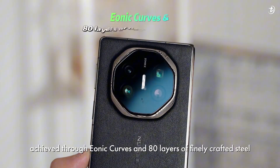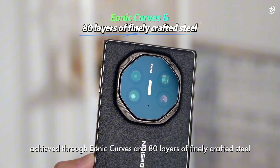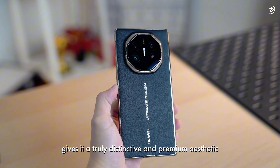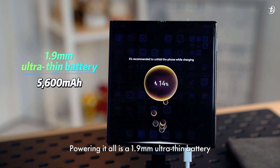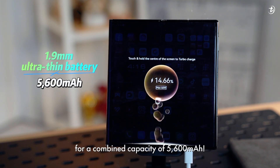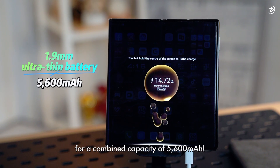Its unique design, achieved through ionic curves and 80 layers of finely crafted steel, gives it a truly distinctive and premium aesthetic. Powering it all is a 1.9mm ultra-thin battery in each of its modules for a combined capacity of 5,600 mAh.